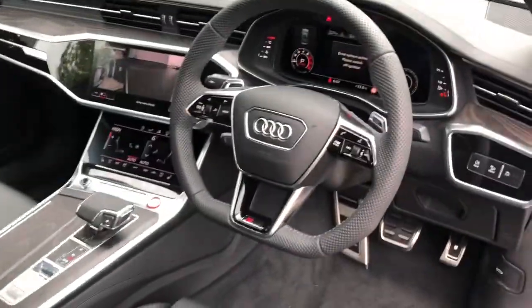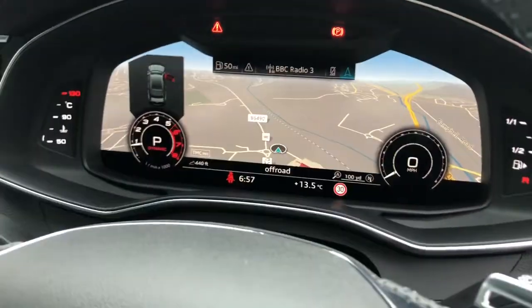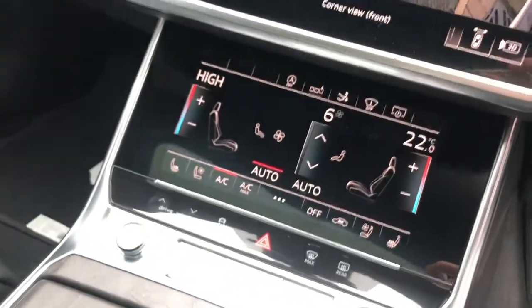Moving to the interior, the vehicle features the Audi virtual cockpit with navigation, a heads up display, and the MMI display with navigation and parking systems plus with 360 degree cameras. It also features deluxe climate control with front heated seats.